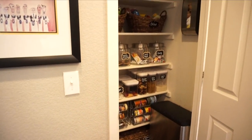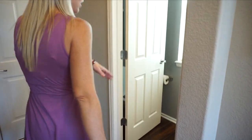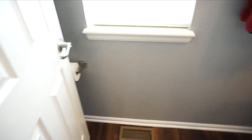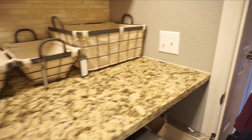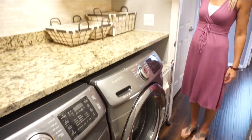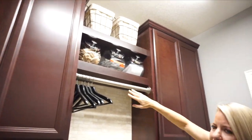Right over here we have a walk-in pantry. Continuing on, we have a powder bath for the main floor with a nice window letting in natural light. Here we have a two-car garage, and a coat closet on our way to our laundry room. In the laundry room we also have granite countertops, some nice cabinets, and a handy place to hang things while doing laundry.